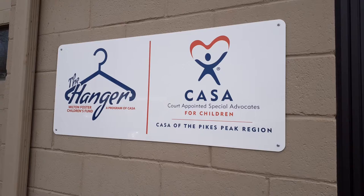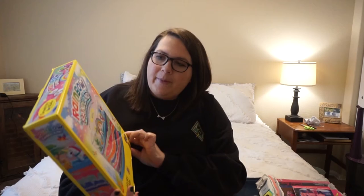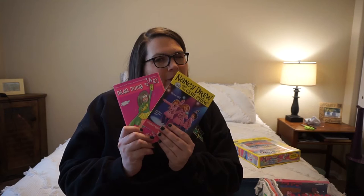We'll start with the little girl first. Last week was also her birthday, and at the CASA office there's a thing called the hanger closet where there are toys, clothes, and things you can grab so you don't have to spend your own money. For her birthday, she loves unicorns, so I got her a rainbow Sandland art kit. I also got her two books: Nancy Drew and the Clue Crew and Dear Dumb Diary.